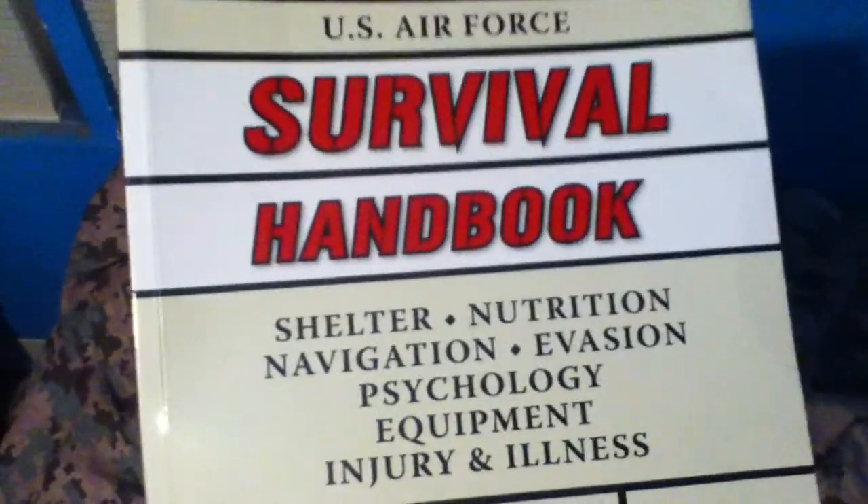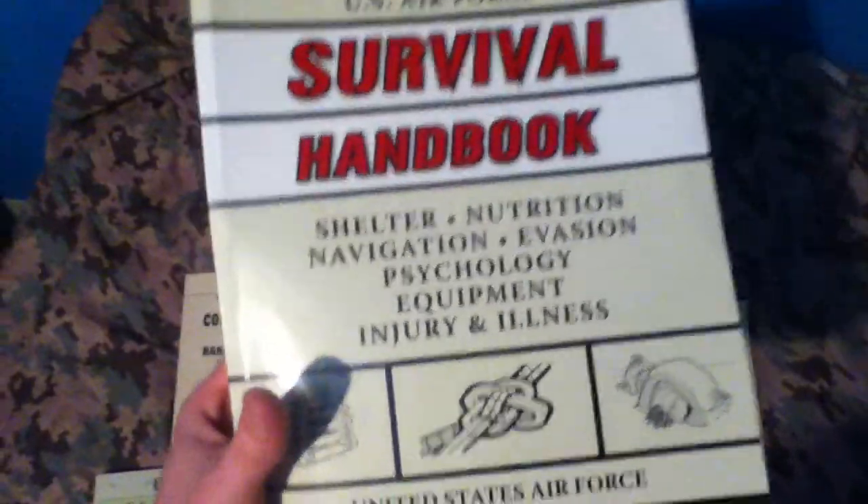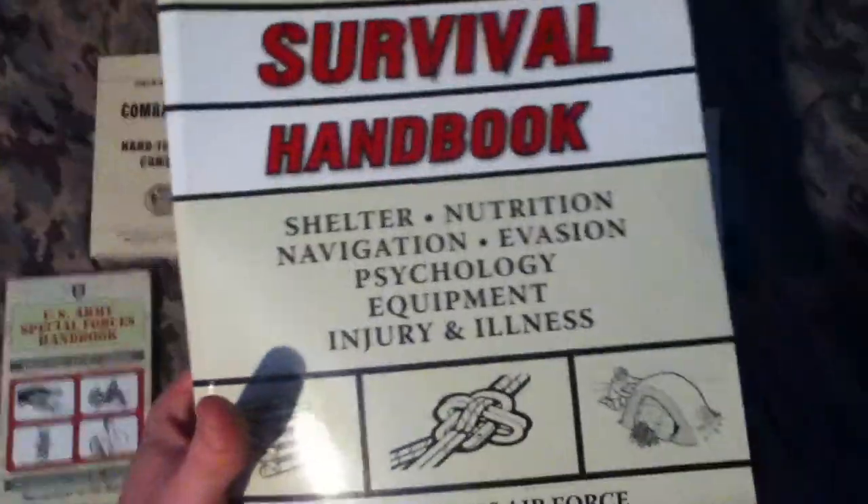This is the US Air Force Survival Handbook — not US Army, US Air Force. It seems pretty huge and long. It basically just teaches survival and evasion, and all the things you can do in a survival situation.